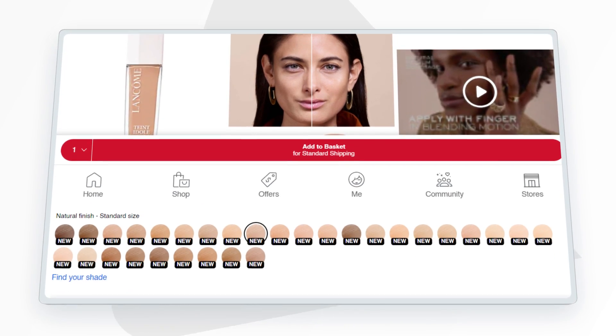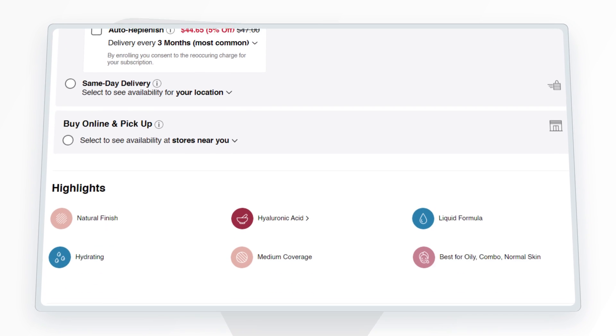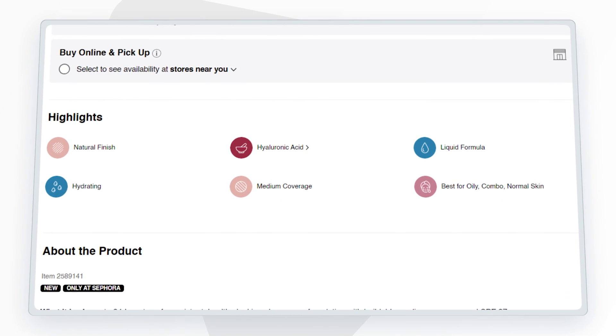This is the Teint Idole Ultra Wear Care & Glow Foundation. This foundation promises a natural finish with medium coverage. It has an SPF of 27. It offers up to 24-hour transfer resistant wear. They say it's great for oily or combo or normal skin.